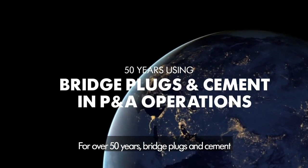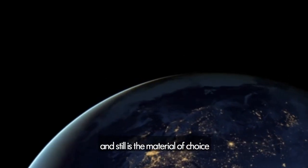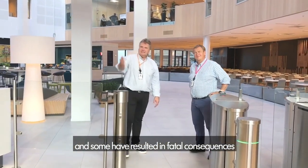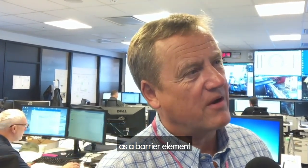For over 50 years, bridge plugs and cement have been the common solution in plug and abandonment operations and still is the material of choice. However, failures have been reported on occasions and some have resulted in fatal consequences. The industry is looking for an alternative to cement as a barrier element.